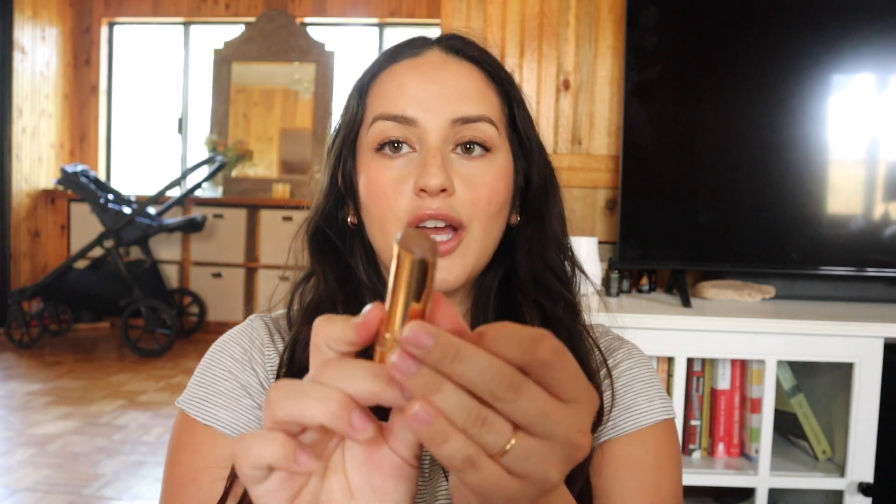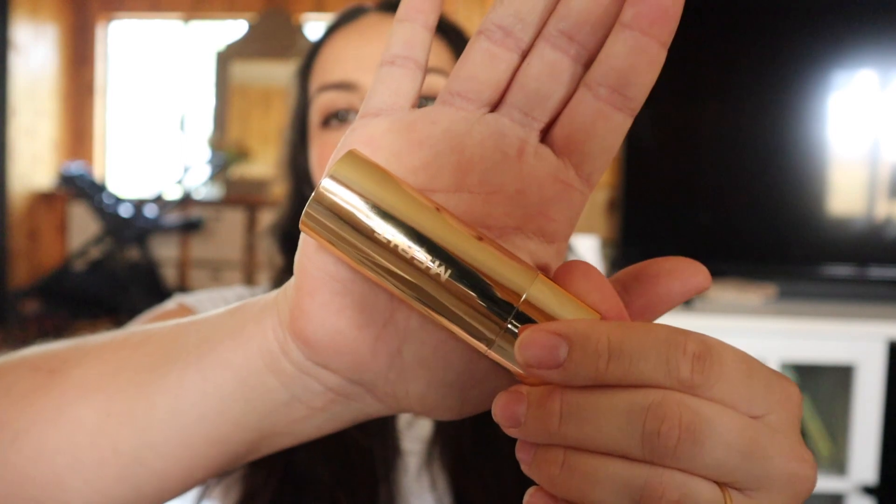The next makeup product is my Merit bronzing stick — I'm also wearing this today. It was sent to me but I genuinely love it. I picked the color Leo and it's a really good match for my skin tone. It contours and bronzes and blends out so easily. I've never really bought a bronzing stick or cream stick before but I just really love this one.